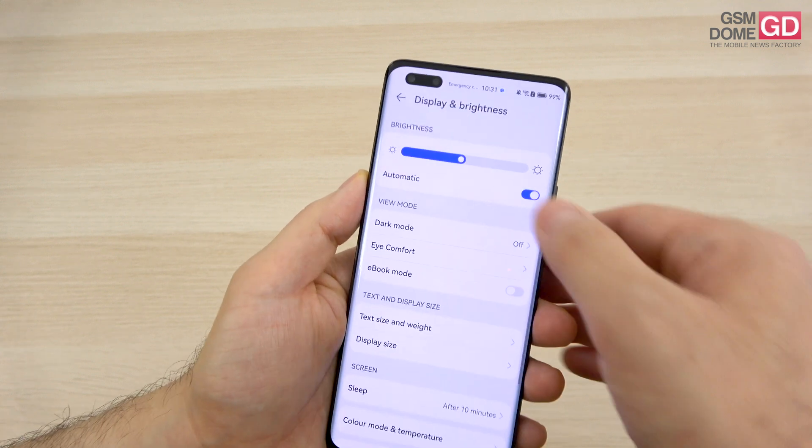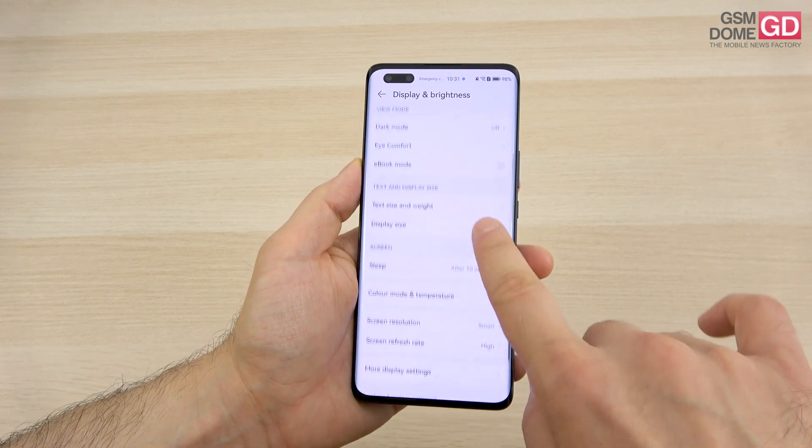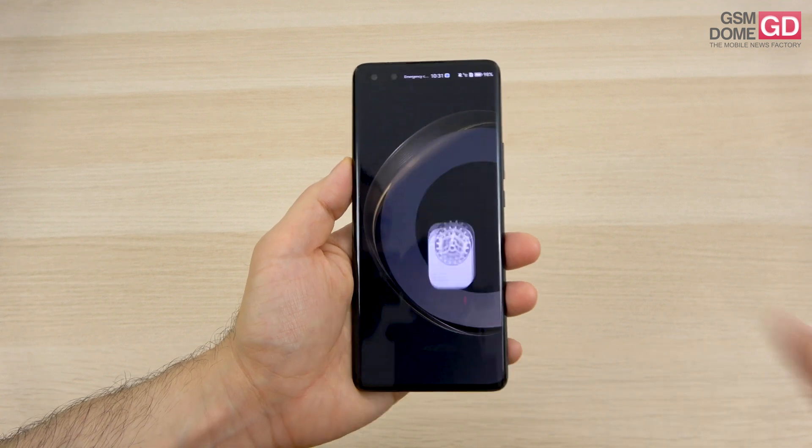There are quite a few screen settings available: brightness with automatic mode, dark mode, eye comfort, ebook mode, text size, sleep, color mode and temperature, and you can also adjust screen resolution and refresh rate.